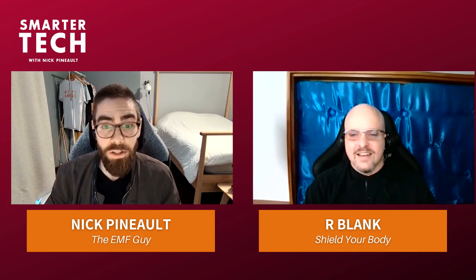Welcome to the SmarterTech podcast. I am back with R Blank talking about EMF shielding solutions that really work. If you did not listen to part one, you're missing out. We talked about what EMF shielding and EMF protection is, which products work, and we dove especially into cell phone solutions.